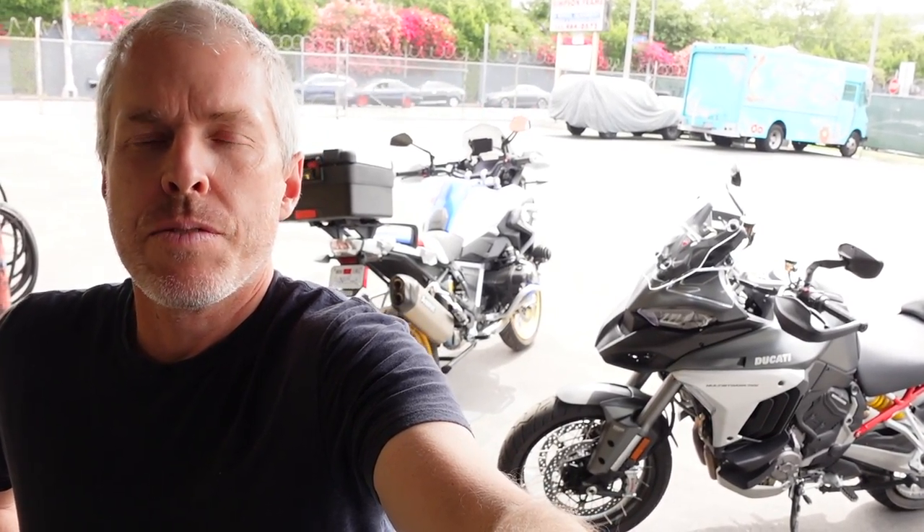Hello everybody, back again — it's been a little while since I made any videos. I recently just scored a 2021 Multistrada V4S Touring, and I also have in the background here an R1250 GS — that's a 2019, so it's a current model.